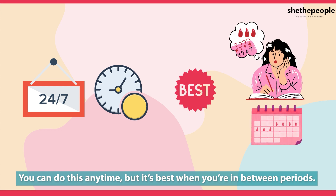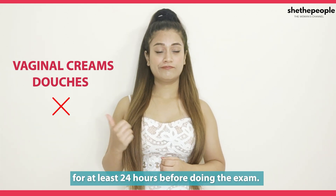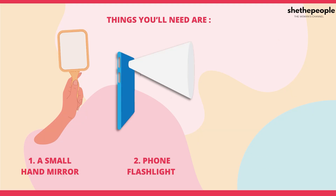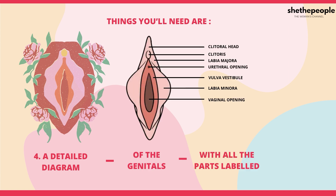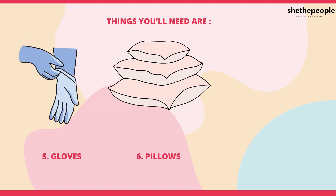Don't use vaginal creams or douches for at least 24 hours before doing the exam. Things you'll need are a small hand mirror, a phone flashlight or a small torch light, a detailed diagram of the genitals with all the parts labelled so that you'll know which part you're checking, gloves, pillows, and a towel.